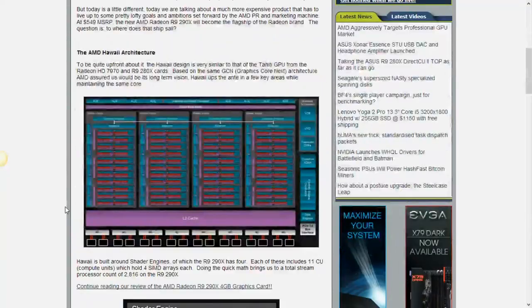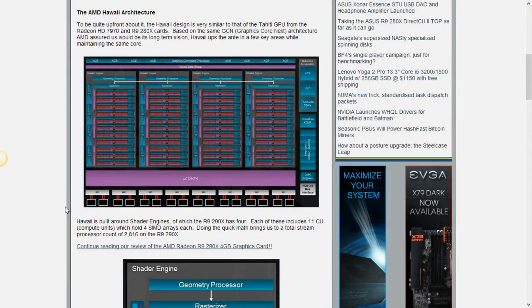But now we actually have the new guy — the actual new architecture. It's new-ish. It's GCN architecture, which we already know, with a couple of tweaks and just a lot more shaders. The basic building blocks are the same, but instead of making a 10-story building in Chicago with bricks, you're now looking at a 16-story brick building in New York.